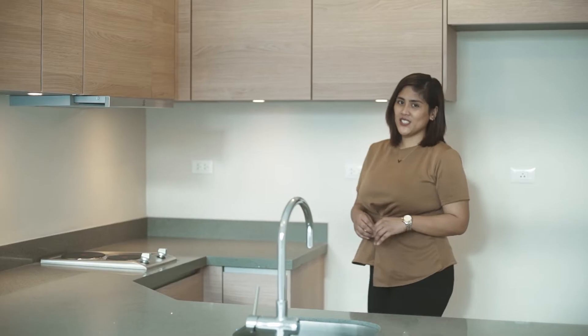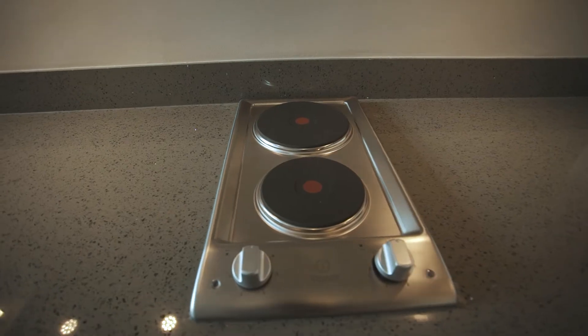And moving along to our kitchen deliverables, we have our overhead and undercounter cabinets, our two-burner cooktop with exhaust, and our granite tabletop.